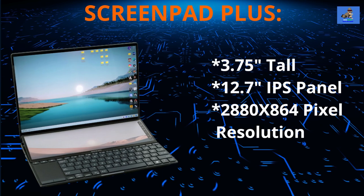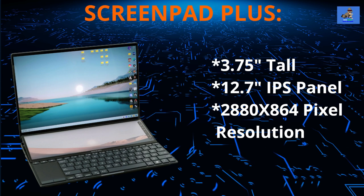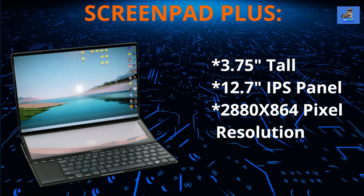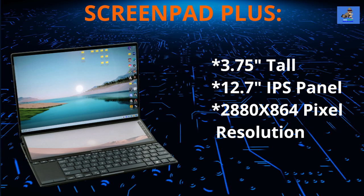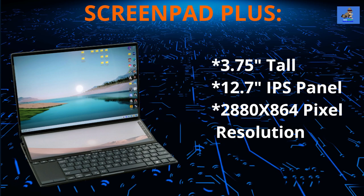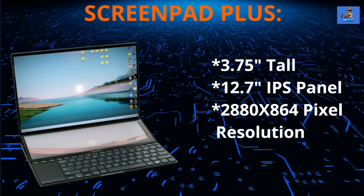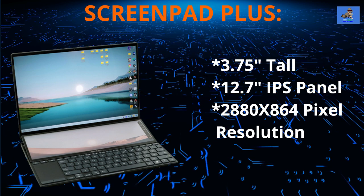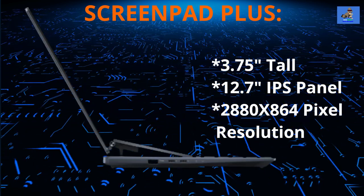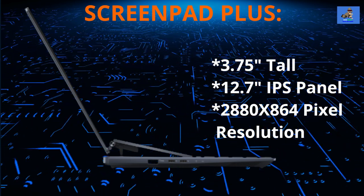The secondary ScreenPad Plus is a 12.7-inch IPS panel with 2880 by 864 pixel resolution. It matches the width of the main screen and is 3.75 inches tall. When the laptop lid is lifted, the ScreenPad Plus raises at its back so that it sits up at an angle, making it easier to view and providing space for heat dissipation. However, you can't alter the angle of the secondary screen.